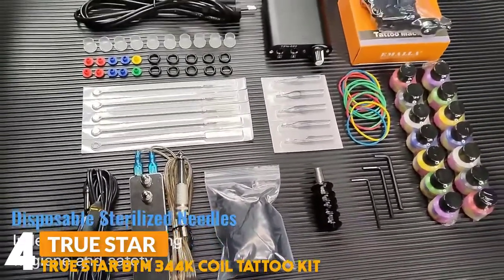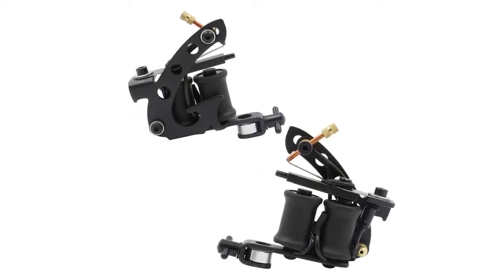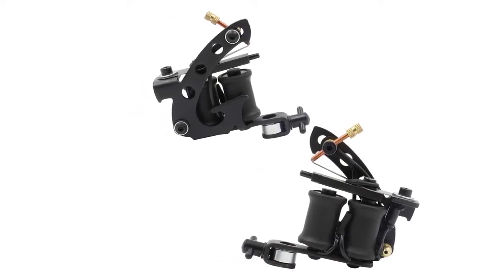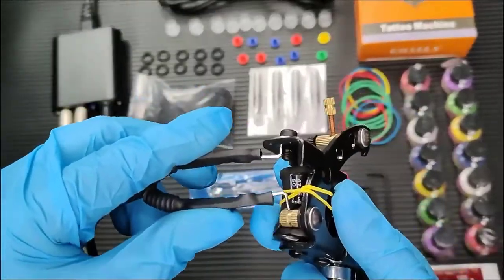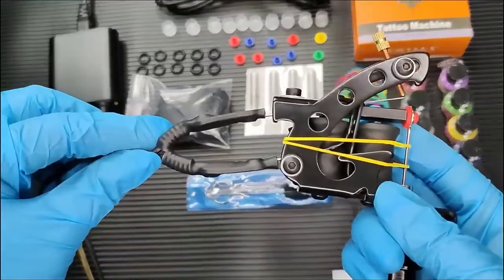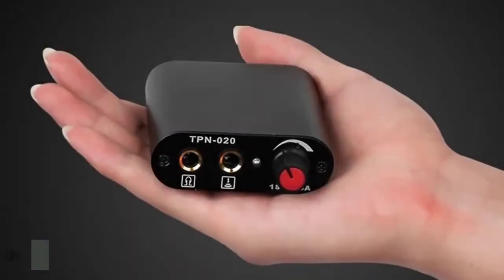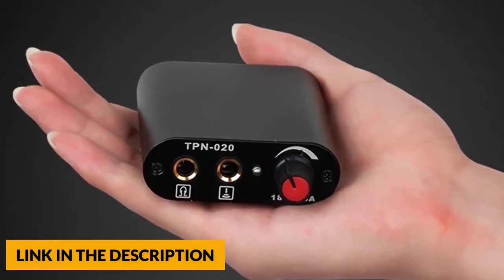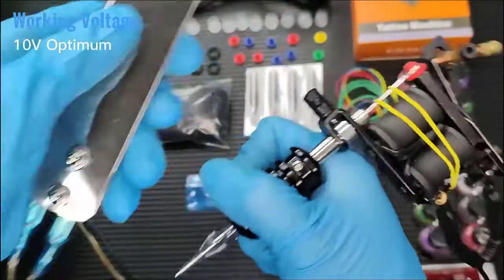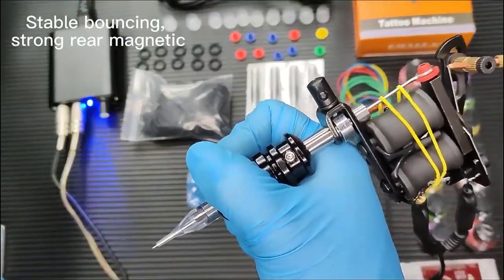Number 4: True Star BTM 340 4K Coil Tattoo Kit. The frame is made of high-quality iron, lightweight with low vibrations, and is a good choice for beginners. Made of advanced composite material, the spring is high elastic and anti-fatigue for long-time working. This coil tattoo gun with 10 coils runs smoothly and almost silently for both shader and liner. The kit includes a power supply, foot pedal, clip cord, machine grip, disposable gloves, practice skin, and safe tattoo ink that creates dynamic shades with easy skin absorption.